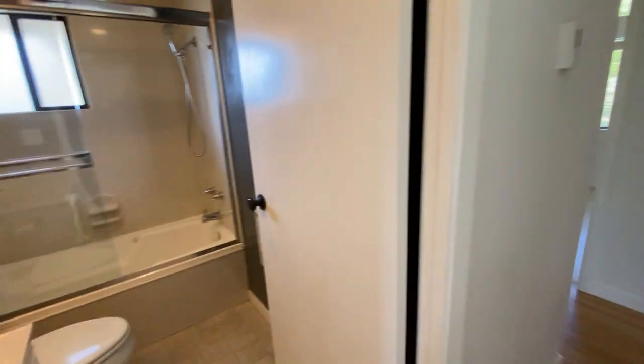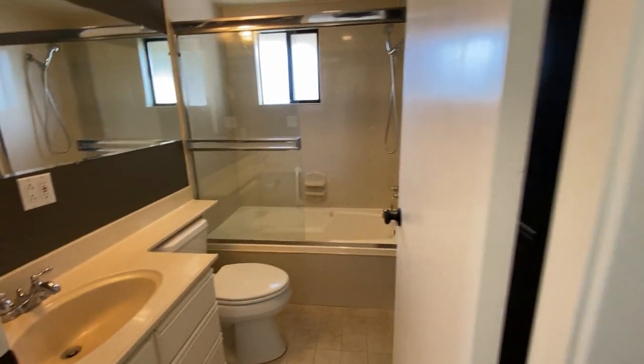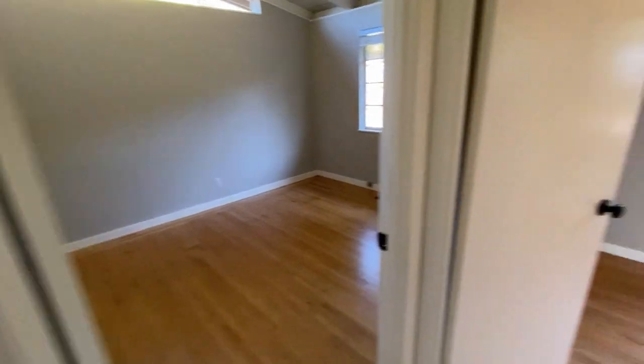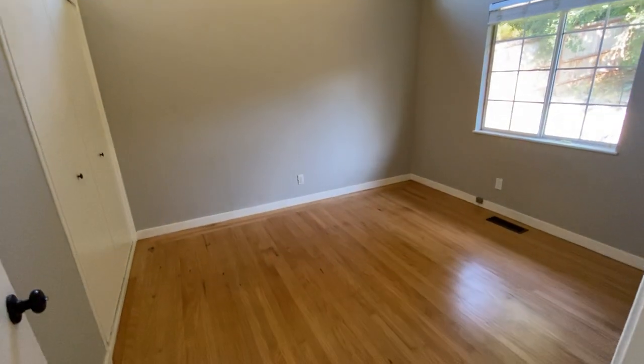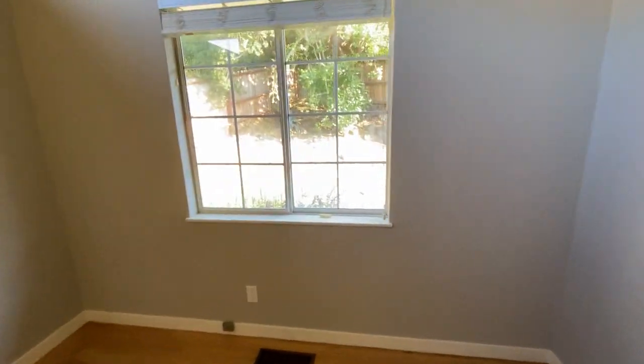Come down the hallway. Bathroom with a tub-shower combo. This comes back around to the kitchen. Back bedroom looking out at the backyard.